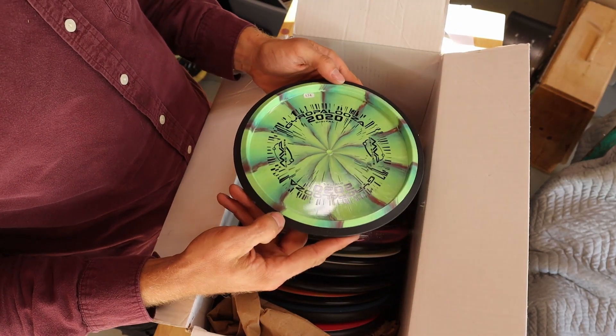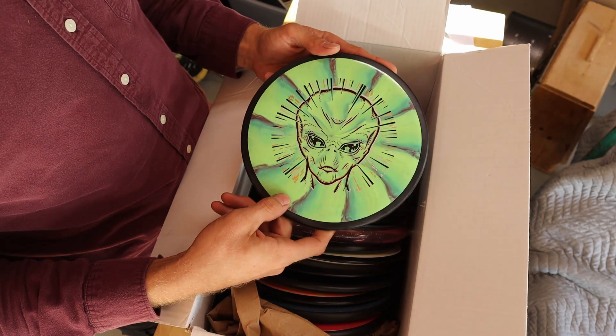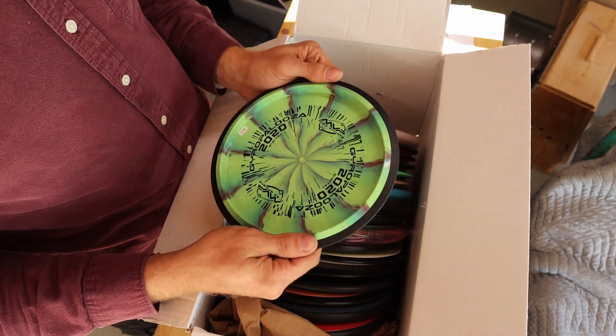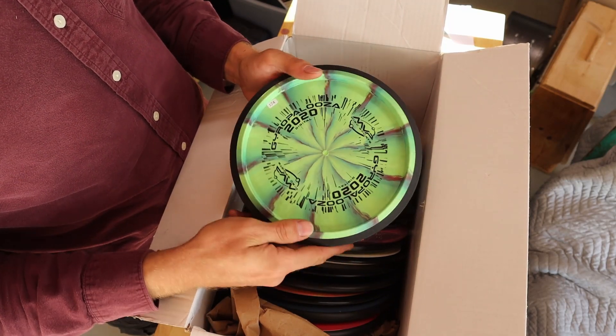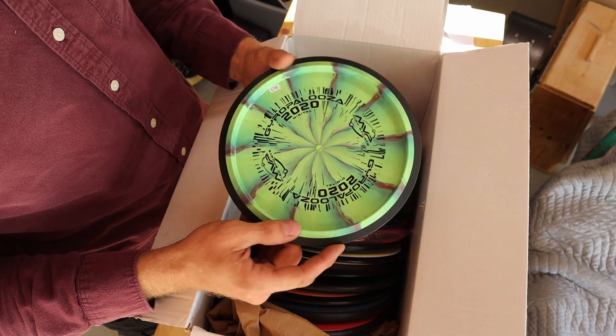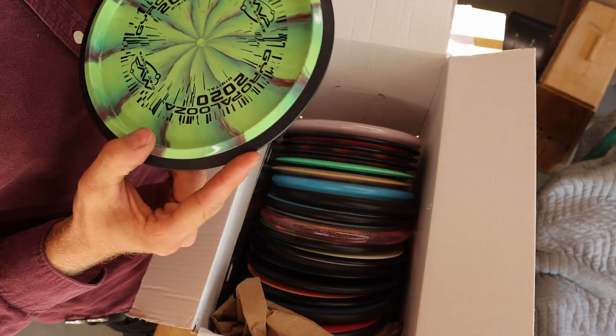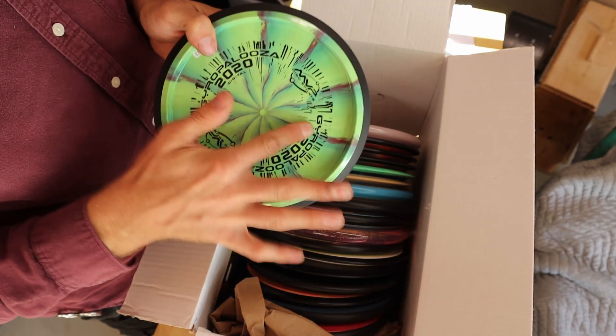Here's number two. This is a Relay — that Cosmic Neutron. I don't really throw the Relay; I might give it... I don't know. They're doing the bottom stamps now. It looks really good. I don't see any defects in it. I see some ghosting from the silver backing stamp.